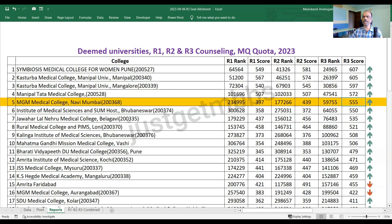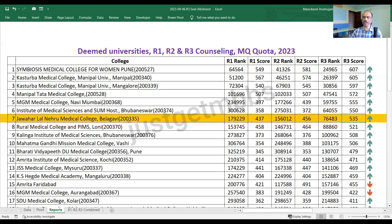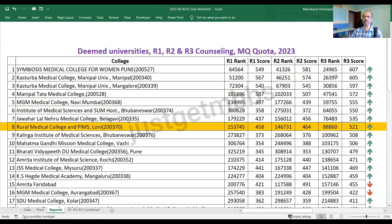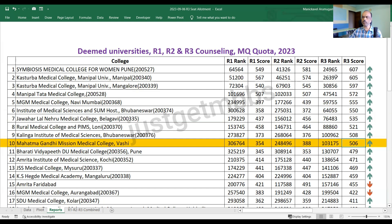IMS Bhubaneswar closed at 550 — the cutoff went up nearly 175 marks in round three. So you can see that for good colleges, it's not easy to get in during round three. JLN Belagavi closed at 535. Rural Medical College and PIMS Loni closed at 521. Kalinga Bhubaneswar closed at 508. Mahatma Gandhi Mission Medical College Vashi closed at 506 marks. These 10 medical colleges have a closing score above 500 marks in round three. If you had tried these colleges in round one or two, many could have been obtained with scores between 400 to 500 marks, but in round three all of them shot up to more than 500 marks.